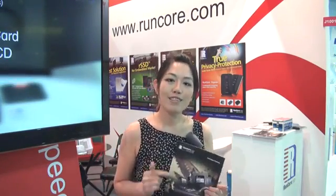Hello, everyone. Welcome to Computex 2012 at Runcor School. And as we all know, Runcor is the world's largest industrial and defense-use storage device supplier for embedded systems. But this year in Computex, we will see more innovative consumer products that Runcor has brought us. So now, let's check it out.